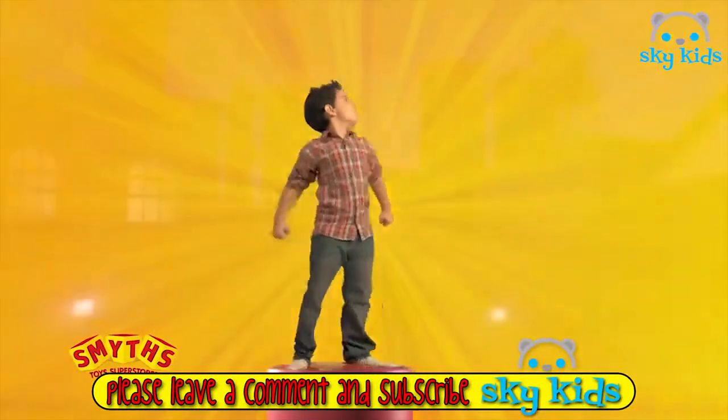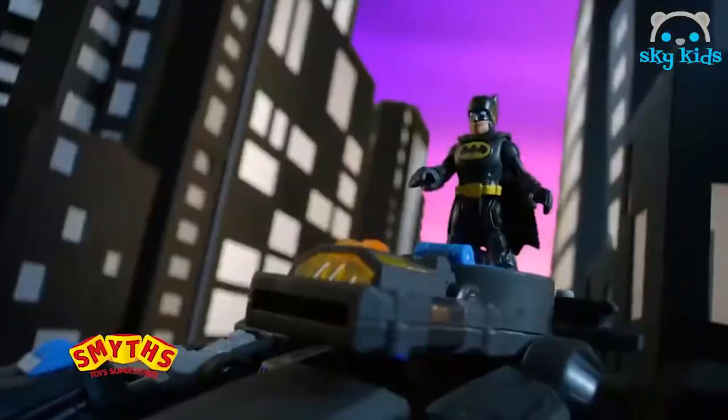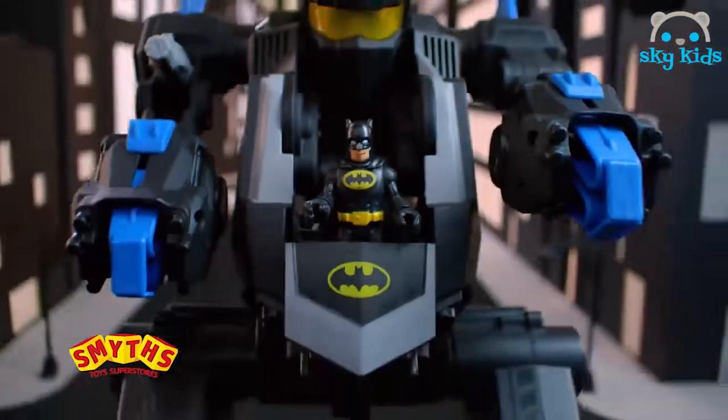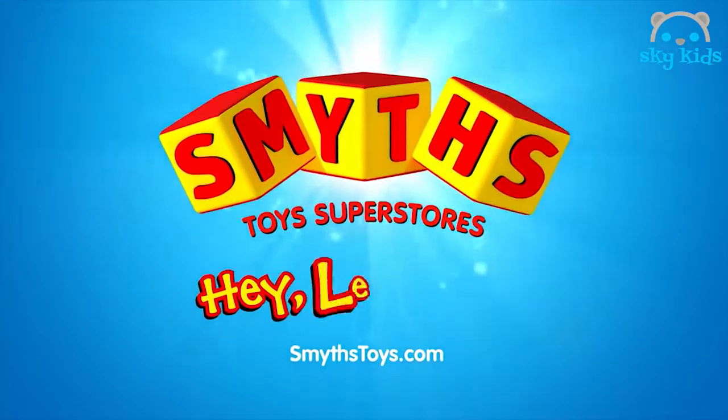Turn on the power of ImagineX! The Joker's at it again! Ha ha ha! ImagineX RC Batbot has what it takes to save the day. You can use the power pad to turn Batbot into a gigantic Batman robot. Who's laughing now, Joker? Ha! Got him! With remote control action, ImagineX Batbot. Available now at Smith's Toy Superstores.